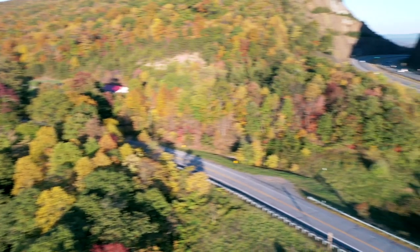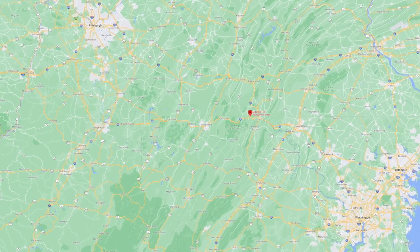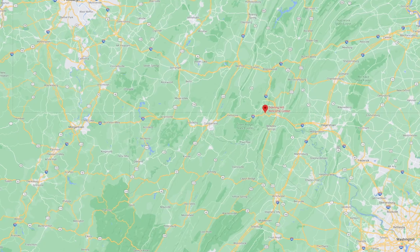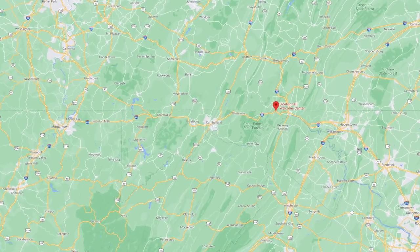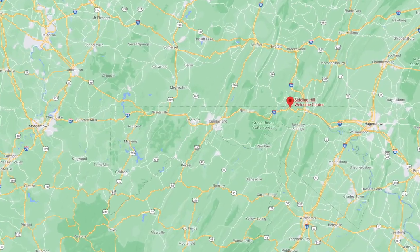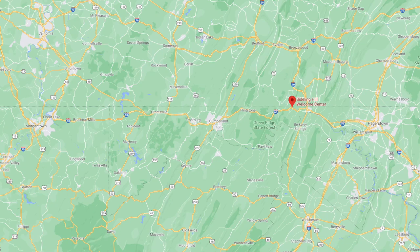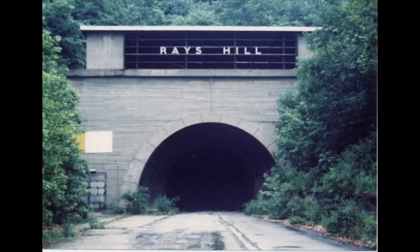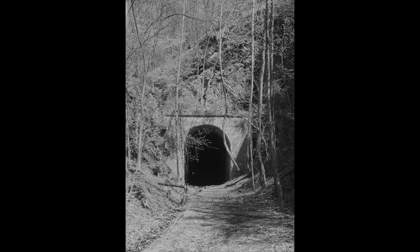Maryland officials decided to build an interstate highway to connect Interstate 79 in West Virginia and Interstate 81 in Maryland. The most challenging planning involved Sideling Hill. Many options were considered including a tunnel. However, tunnels were very expensive to maintain, as proven by the Pennsylvania Turnpike tunnels and the nearby railroad tunnels.